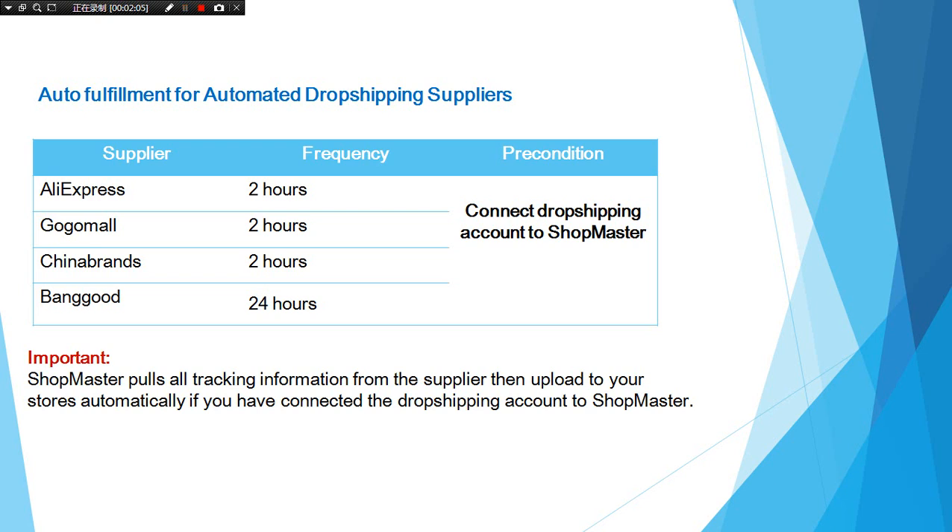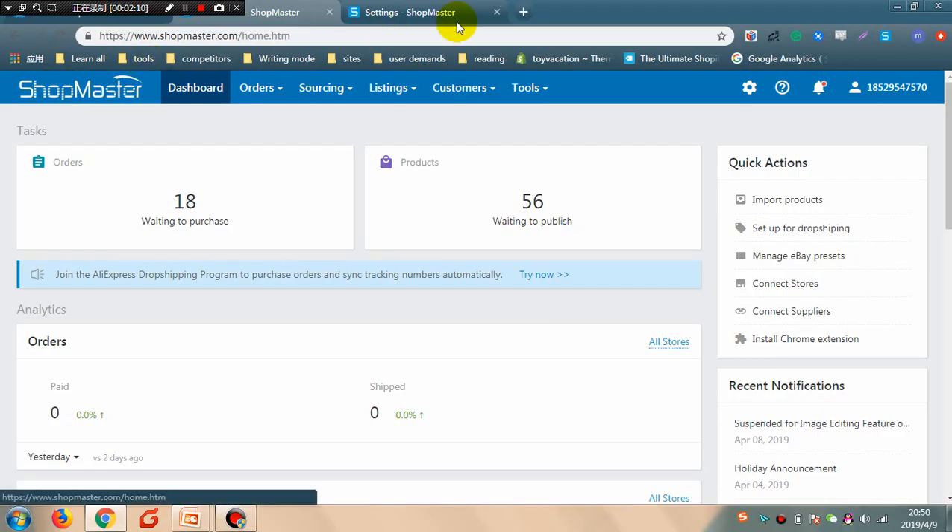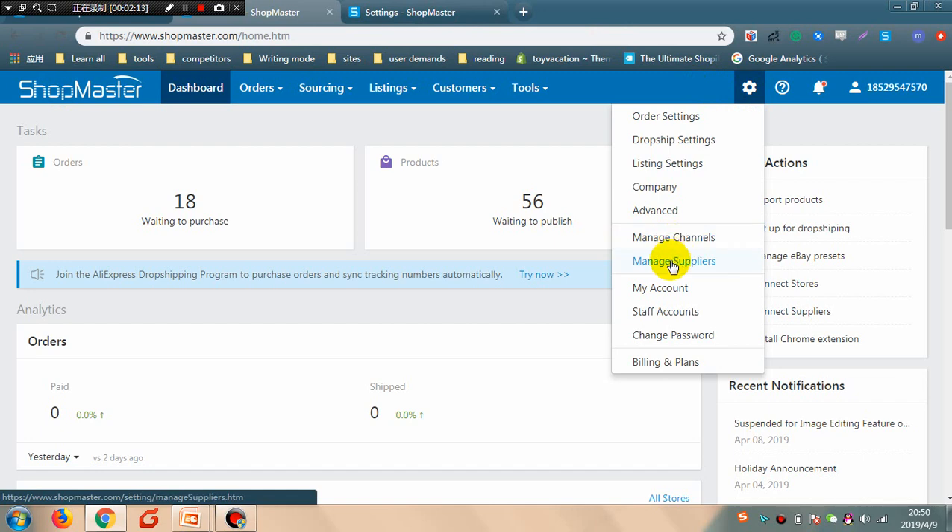Let me show you how to connect a supplier account to Shopmaster. Click Settings, then click Manage Suppliers.